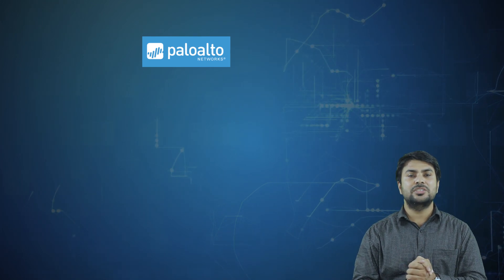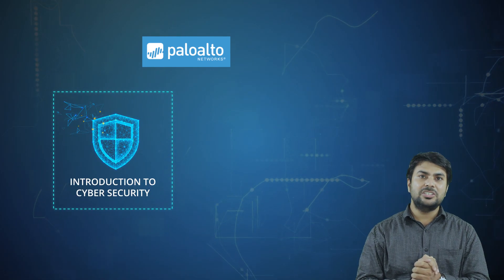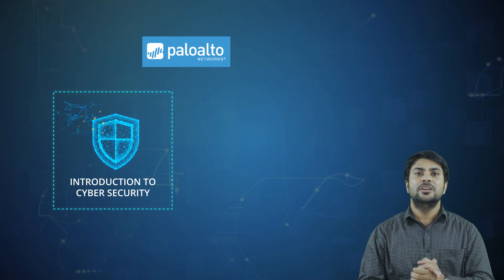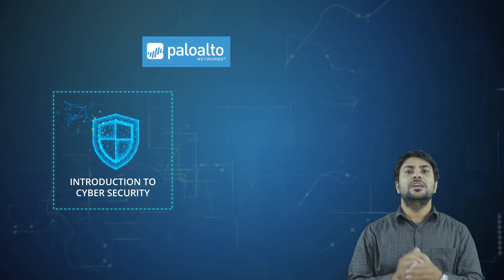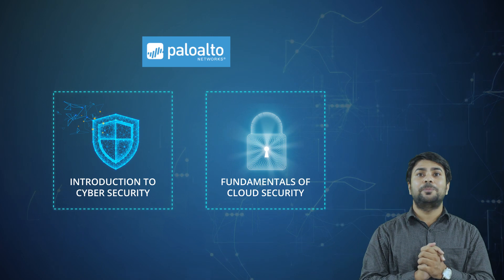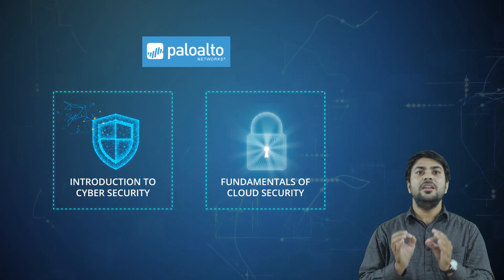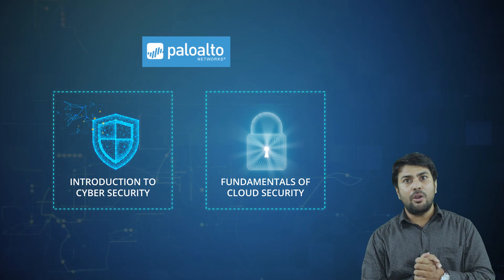Our third certification on the list is by Palo Alto Networks. Palo Alto Networks offers an on-demand library of free cybersecurity learning courses. The first certification is Introduction to Cyber Security — this course introduces the fundamentals of cybersecurity. It is a self-paced digital learning course of two hours duration, and you must pass the course to claim the certification. The second course is Fundamentals of Cloud Security, which introduces someone with no prior knowledge to the fundamentals of cloud security, including concepts to recognize threats and defend data centers, public and private cloud, enterprise networks, small office/home networks, and cloud-based attacks.